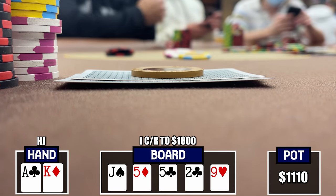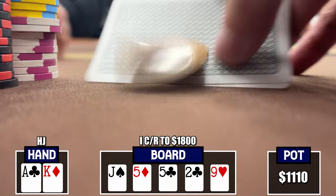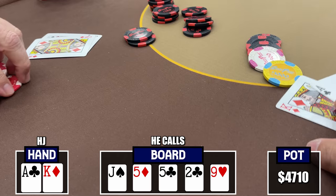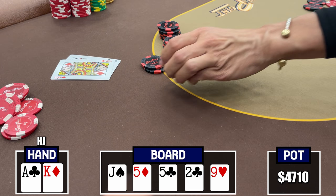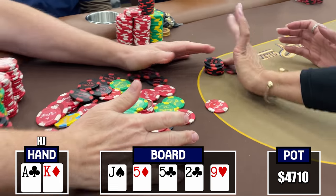He thinks about it for a while saying he doesn't know what to do, so at least we applied pressure. Ultimately he makes the call and it's with a surprising hand — pocket Queens. That bluff was never going to work; looks like he called preflop with Queens and didn't see it coming. Nice hand to him, he caught that one.